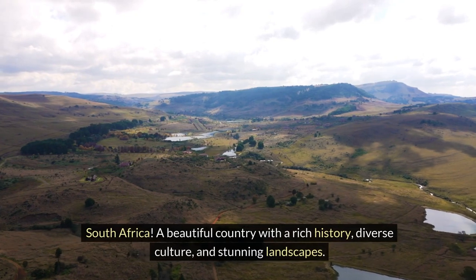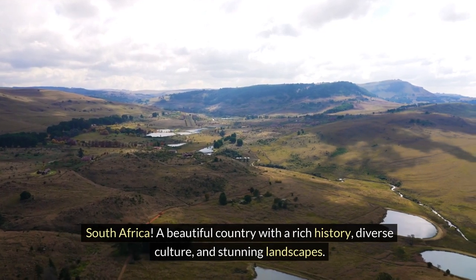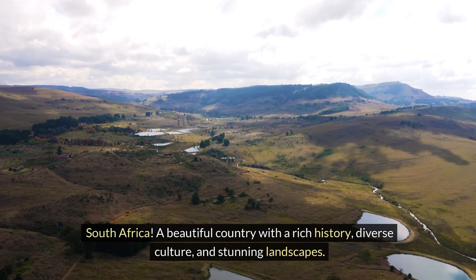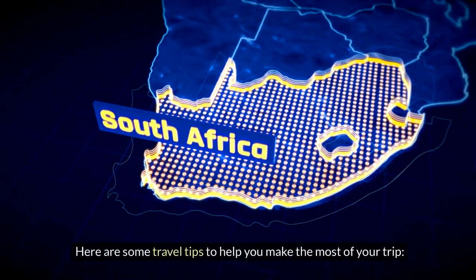South Africa — a beautiful country with a rich history, diverse culture, and stunning landscapes. Here are some travel tips to help you make the most of your trip.